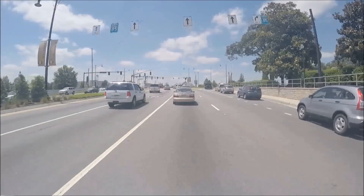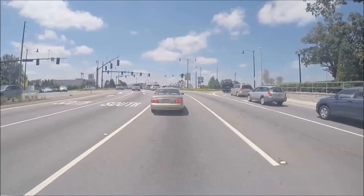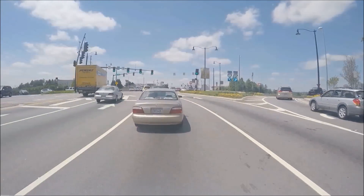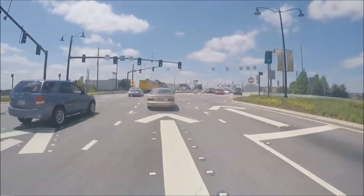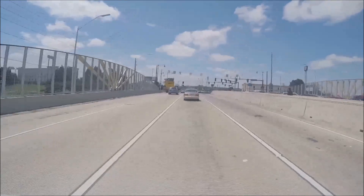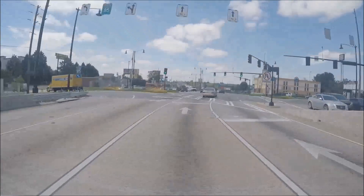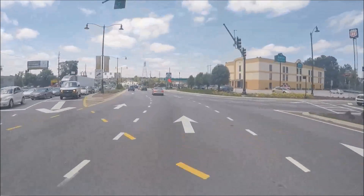Shown here is footage of a DDI in use at the I-85 Pleasant Hill Interchange in Atlanta, Georgia. As you can see, the intersection signage, pavement markings, and traffic lights are highly visible, directing drivers as they move briefly to the left, or opposite side of the road, to cross through the DDI. A pedestrian crosses in the center under the protection of a barrier wall. Drivers simply cross back to the right side of the road and exit the DDI.